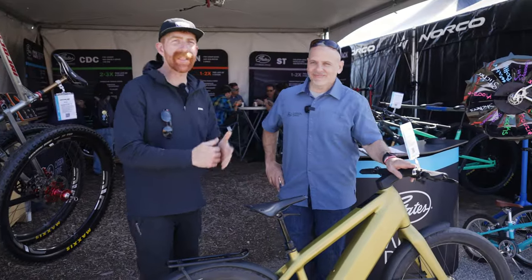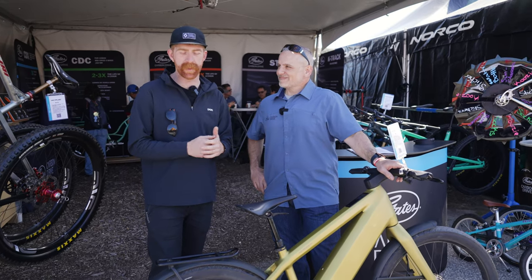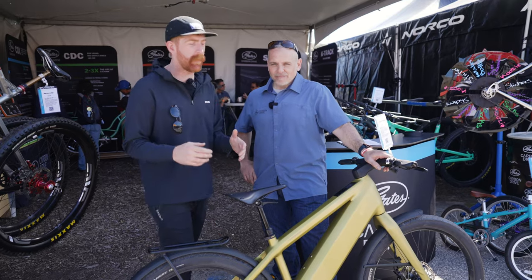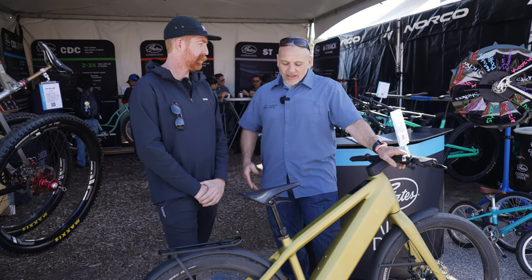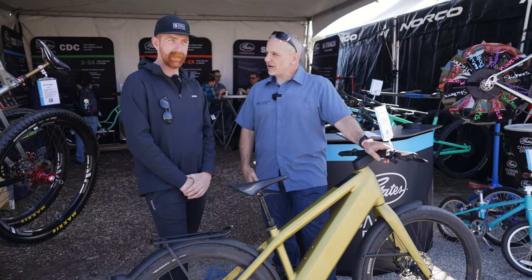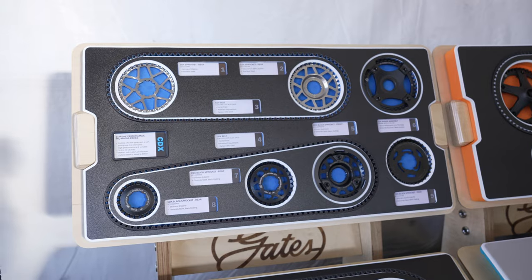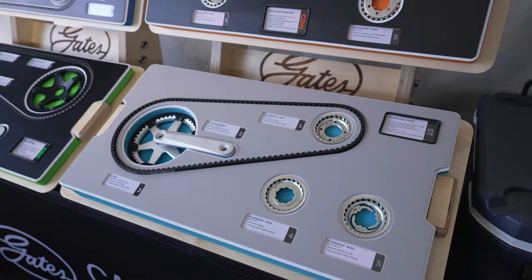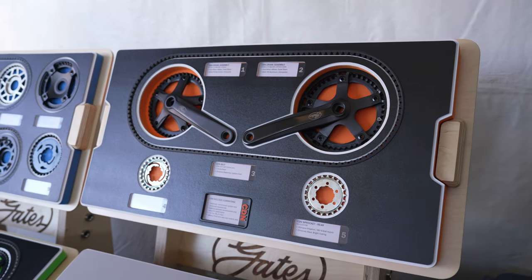We're here with Chris at Gates. They are helping us out in the urban space — a very clean drivetrain system with belt drive. What should people know about this? We like to say clean, quiet, smooth, strong. The belt drive system is completely clean, there's really not much maintenance, no lubrication, nothing to get your pants dirty. It's silent, it's strong.